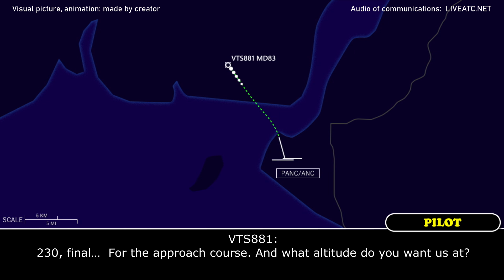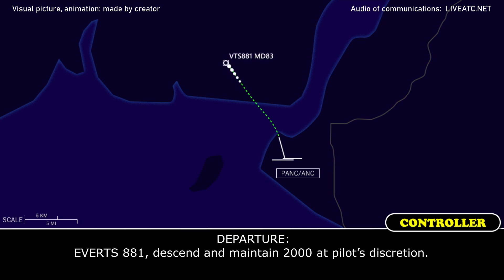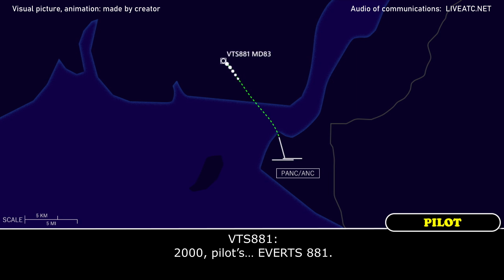230, final approach course. And what altitude do you want at that? Everett 8881, descend and maintain 2000, pilot's discretion.